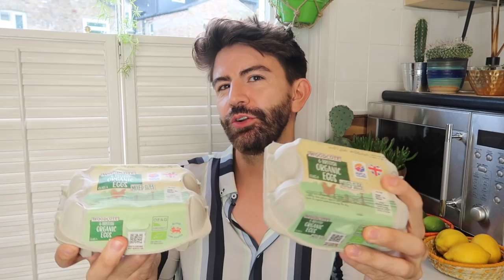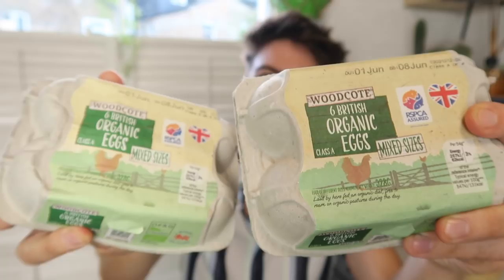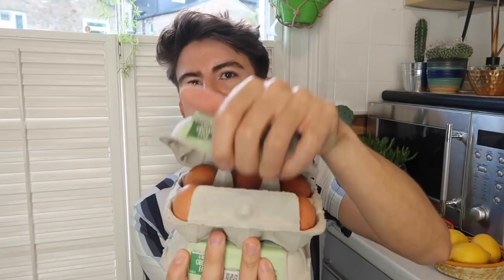I've got tree pollen stuck in my throat so I apologise if my voice croaks throughout this video. I got some mixed size organic eggs — you get six for £1.25 which I think is a good price. Definitely cheaper compared to somewhere like M&S, and they're mixed sizes but they're all quite big. They're not like the teeny tiny ones you get in some stores when they say mixed sizes — they all seem large to me, which is good.